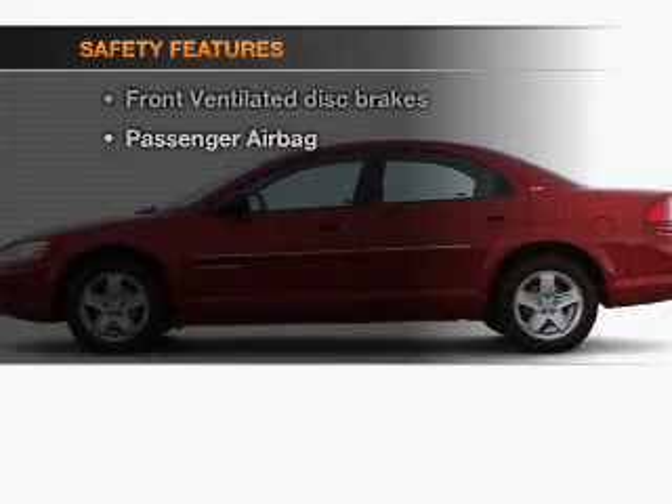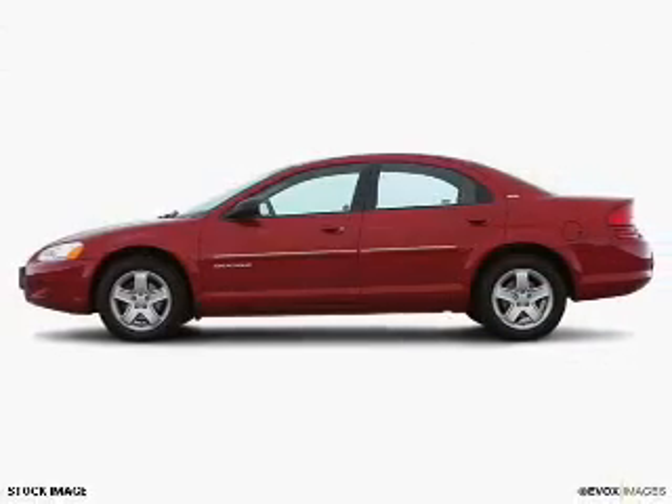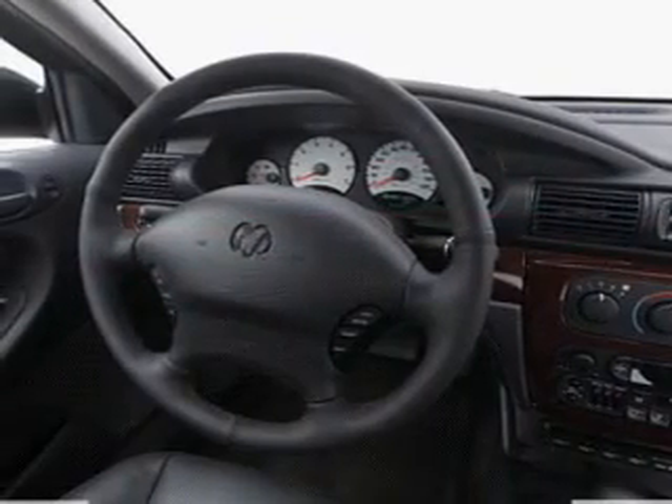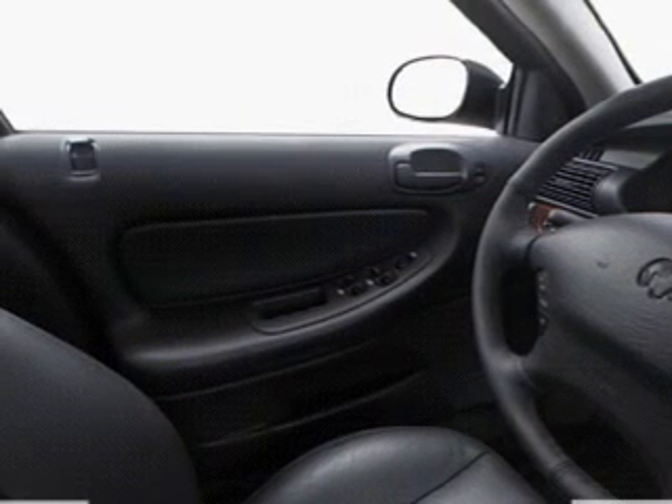If safety is a high priority, rest assured knowing that these top safety components are included: front ventilated disc brakes, passenger airbag, and independent suspension. Our website offers more information on all of our vehicles.